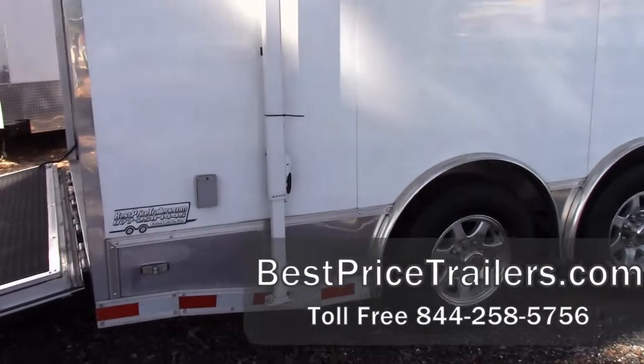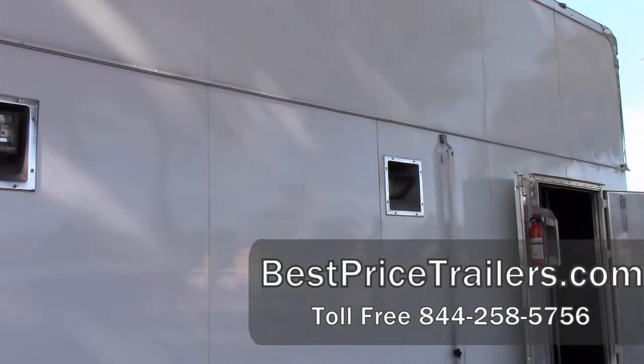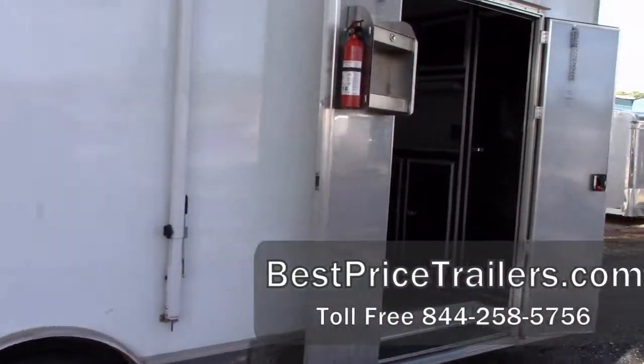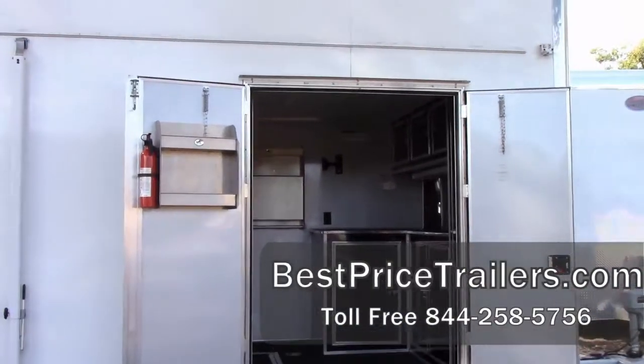It does have the outside scenic lights. It has the .050 skin on the outside that is screwless. As you can see, this does have the double side door, which gives you a little bit more room for getting in and out.